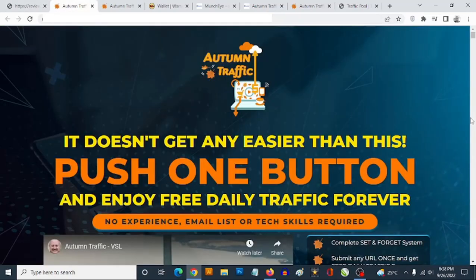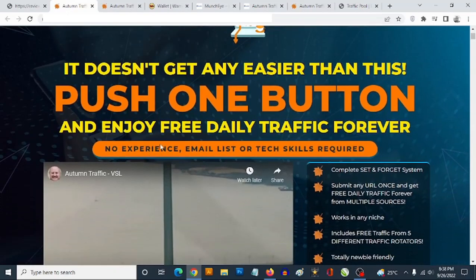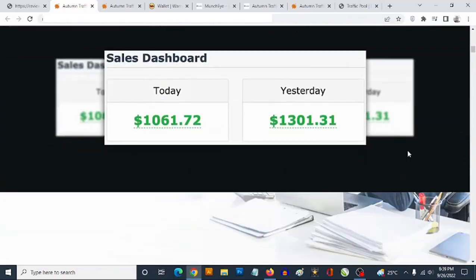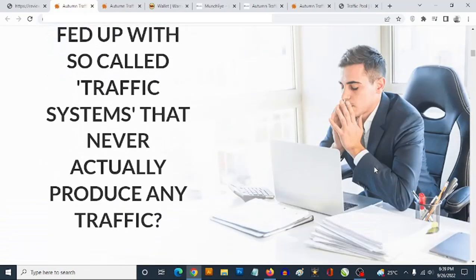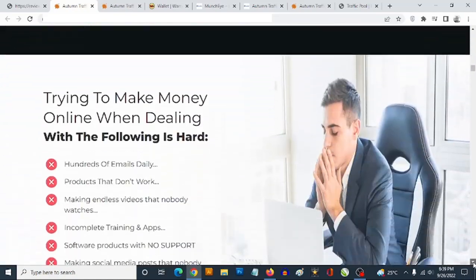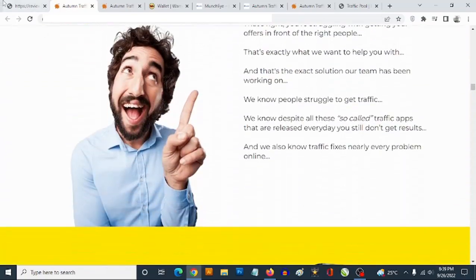To claim these bonuses, simply click any of the red buttons on this page and it will take you to the sales page of Autumn Traffic. The sales page says it doesn't get any easier — push one button and enjoy free daily traffic forever, no experience, email list, or tech skills needed. You'll also find proof of results and proof of income on the sales page.